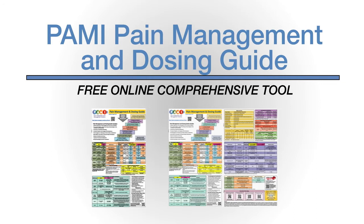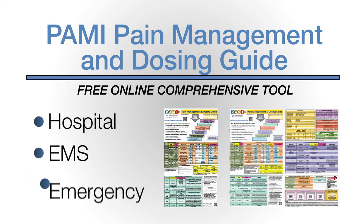The PAMI guide is available online and serves healthcare providers in hospital, EMS, and emergency settings.